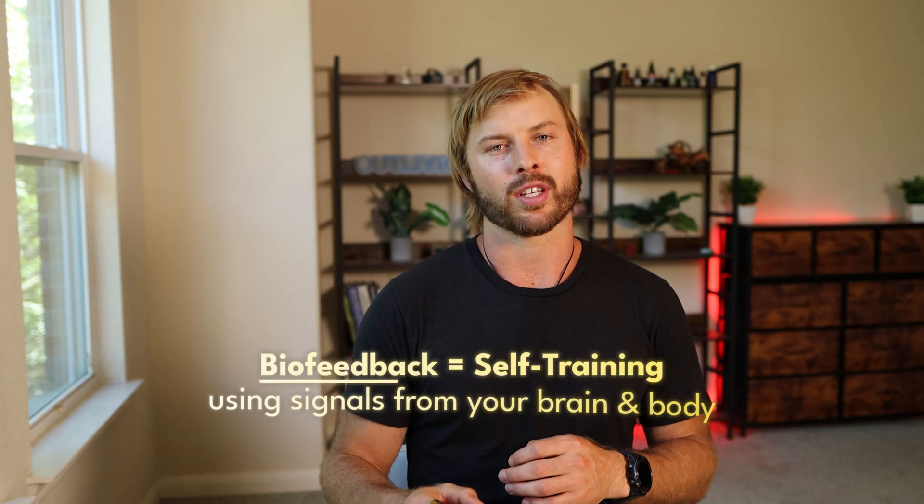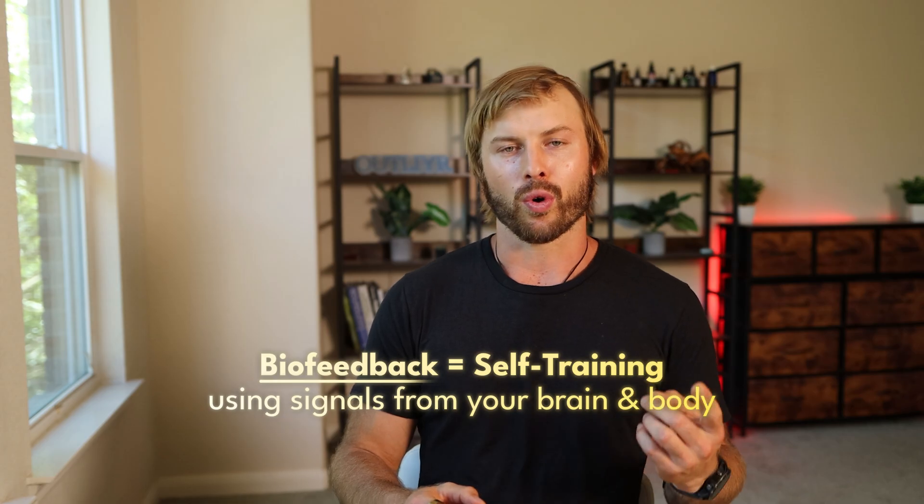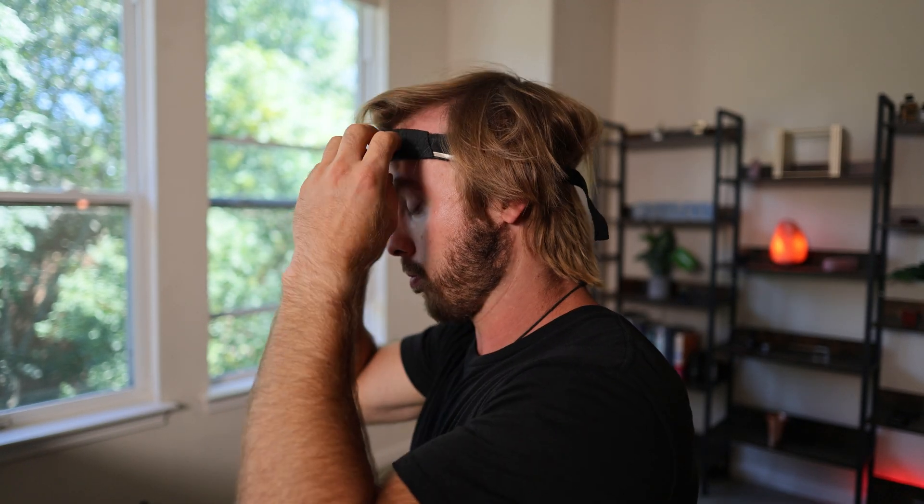Biofeedback is the process of taking your body's cues and converting those into audio or light — in this case audio — so that your body learns to self-regulate more effectively and reach and maintain desired states. Among the first and most accessible and most common types of biofeedback is something called heart rate variability biofeedback, or heart coherence training. It uses PPG sensors to measure your heartbeat and your heart rate variability, and based on those metrics, helps your body reach a state of coherence, which is the optimal state for health, performance, and overall well-being.